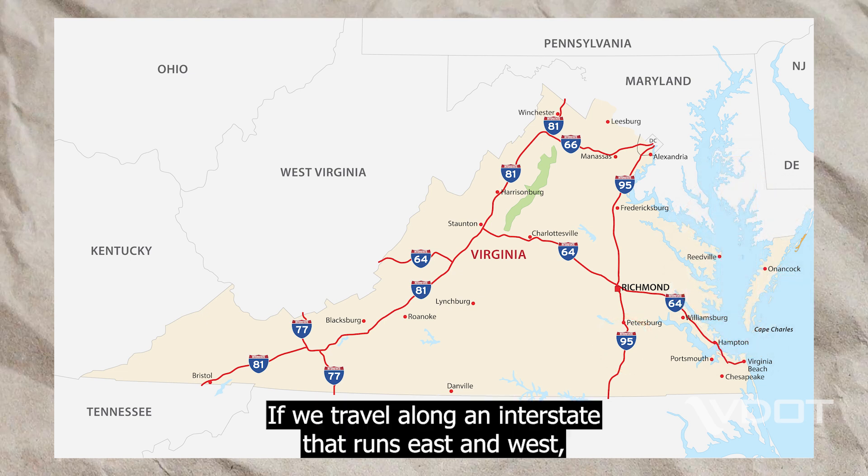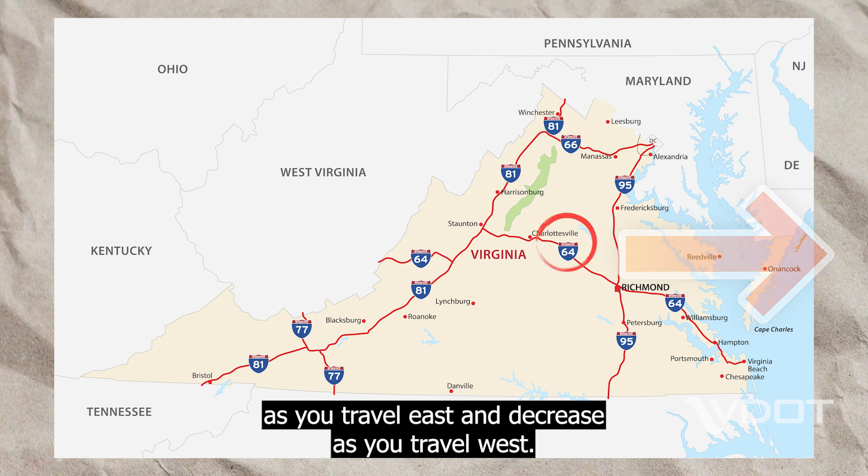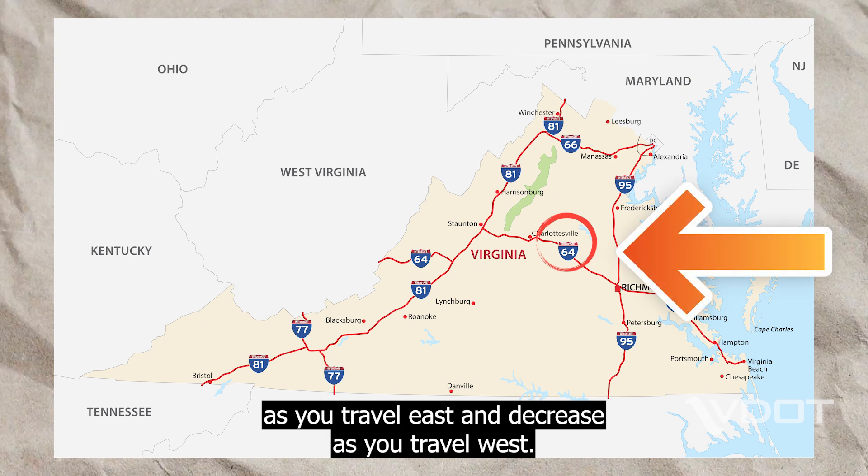If we travel along an interstate that runs east and west, such as I-64 and I-66, the numbers will increase as you travel east and decrease as you travel west.